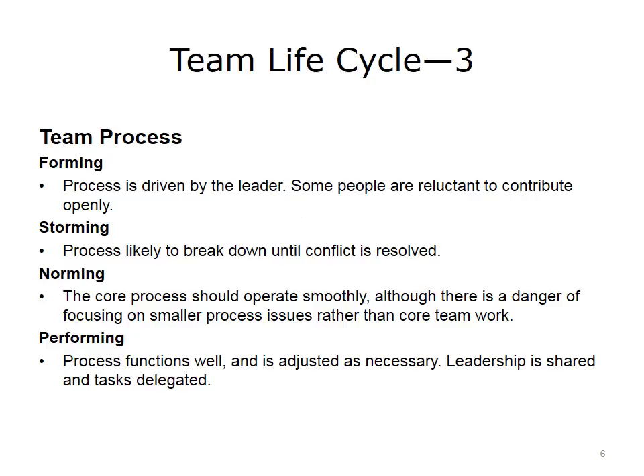During the forming stage, the team process is driven by the leader. The process is likely to break down until conflict is resolved in the storming stage, and should go smoothly in the norming stage. In performing, the process functions well and is adjusted as necessary.